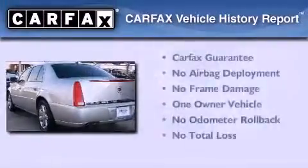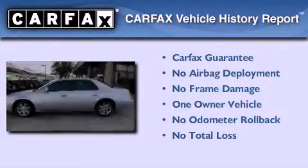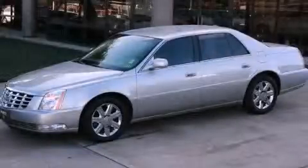This Cadillac has had only one owner and it qualifies for the Carfax buy-back guarantee. This automobile won't last long at this price. Call and arrange a test drive now.